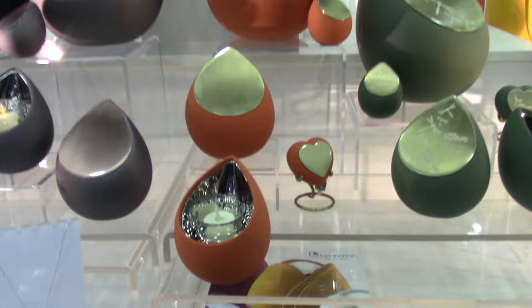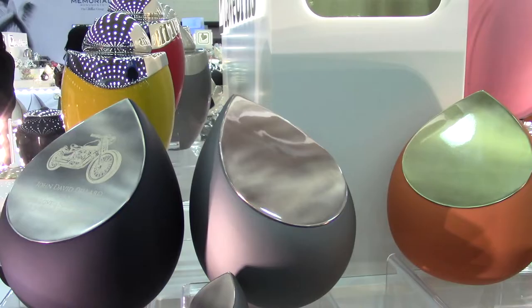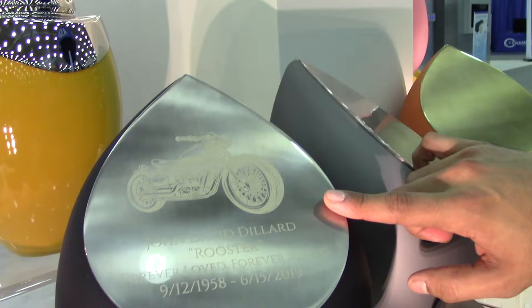These also come in beautiful new colors. One color that has been very popular is what we call the Terracotta — a very different take on orange. They are coupled with different finishes of exposed metal: we have brushed gold, brushed silver, and the new rose gold, which has a slightly pink tint and has been very popular with customers.